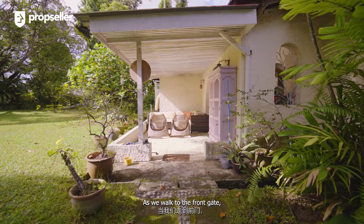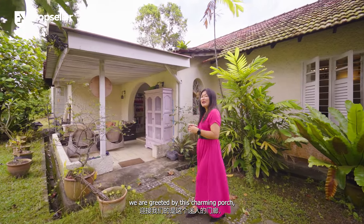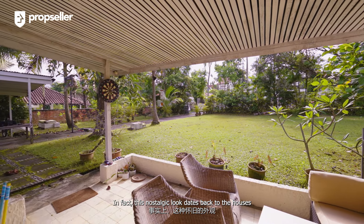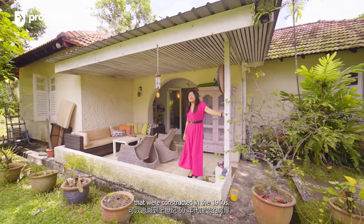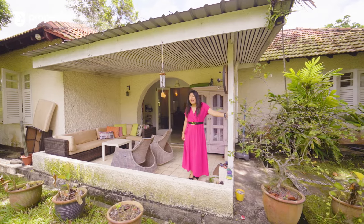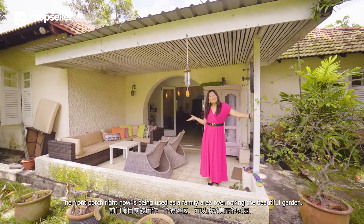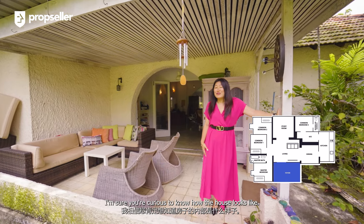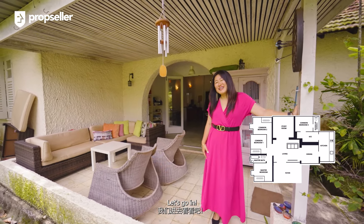As we walk through the front gate, we are greeted by this charming porch. This nostalgic look dates back to the houses constructed in the 1960s. The front porch is currently being used as a family area overlooking the beautiful garden. I'm sure you're curious to see how the house looks — let's go in.